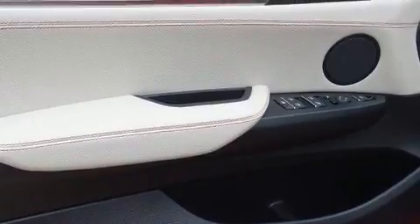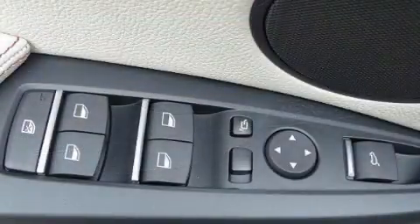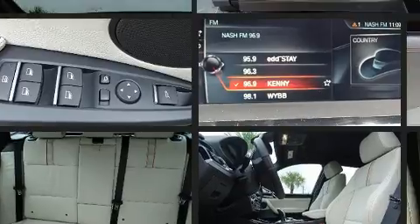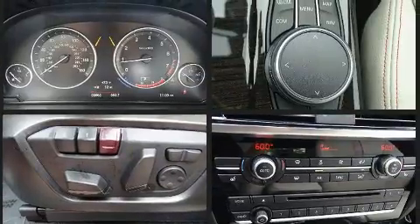Passengers are protected by various safety and security features, including front and side impact airbags, brake assist, anti-whiplash front head restraints, an emergency communication system, and four-wheel disc brakes with ABS.